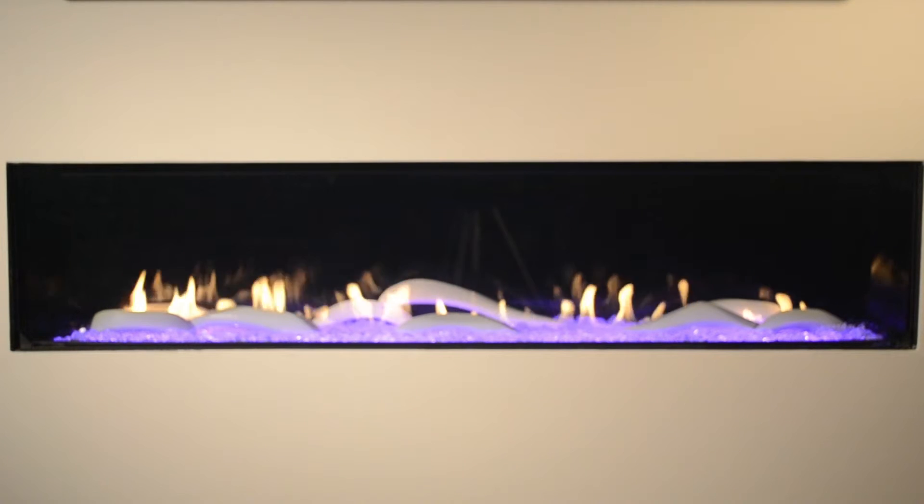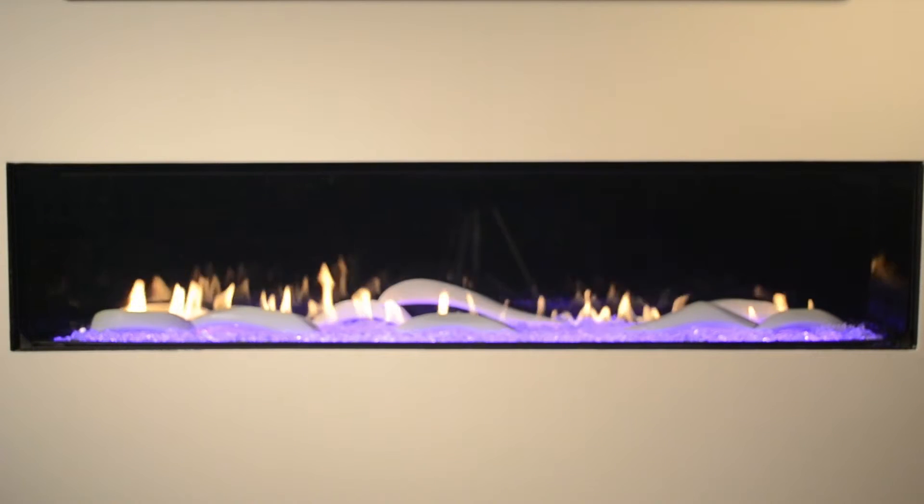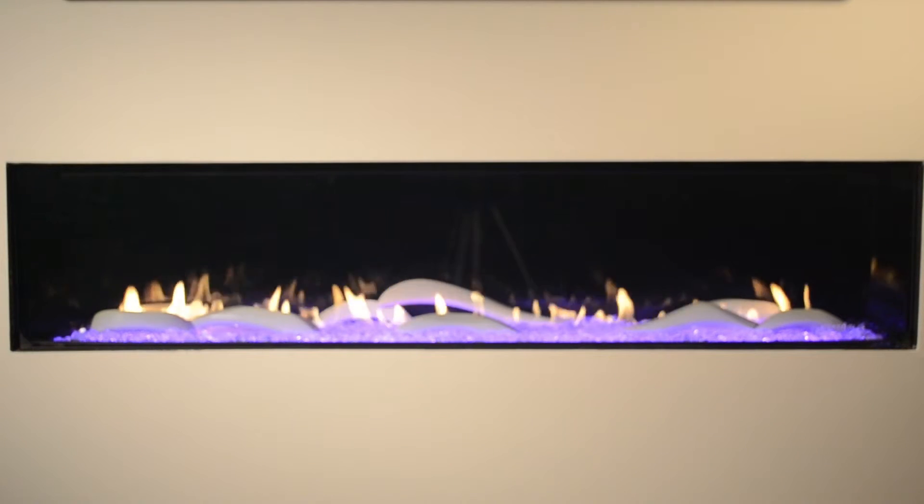Enjoy your fireplace all year long, with or without the heat, with Heat'n'Glow's exclusive PowerFlow technology. Here to help explain PowerFlow technology further is Professor Fireplace.